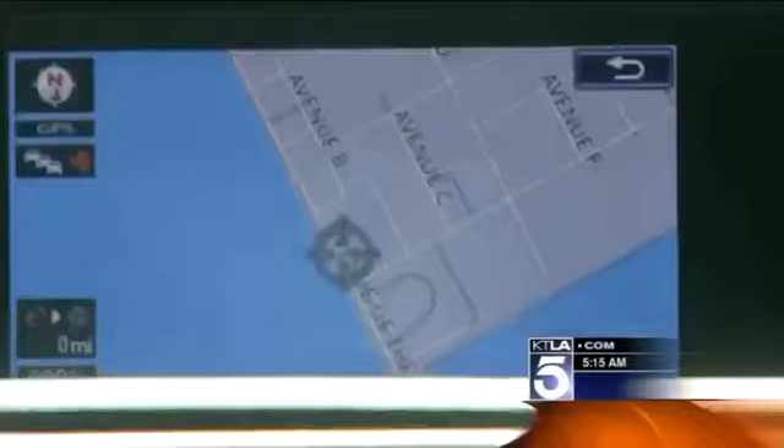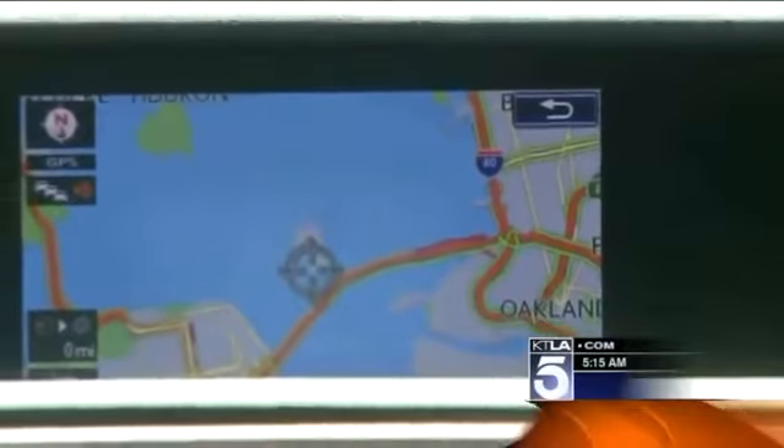Plus an industry first: you get real-time traffic and weather information, subscription free, delivered through the HD Radio function.